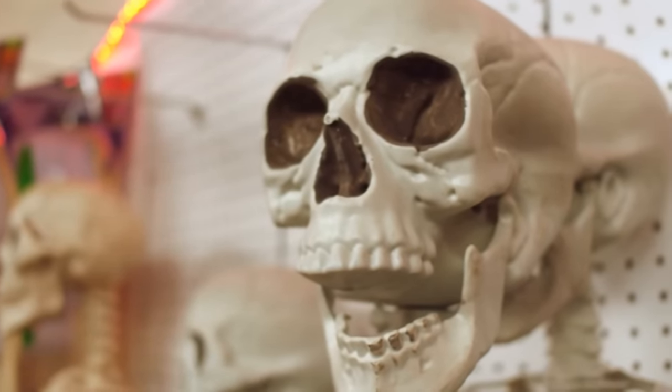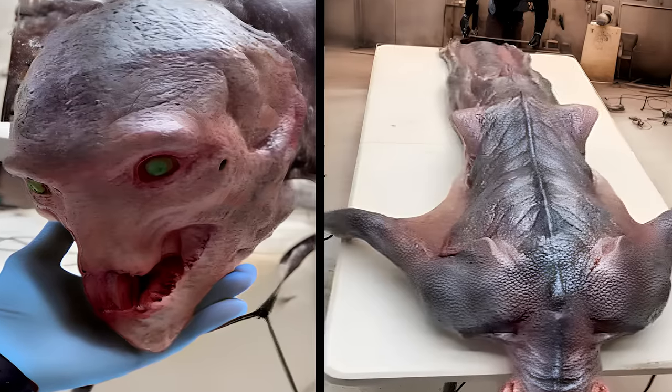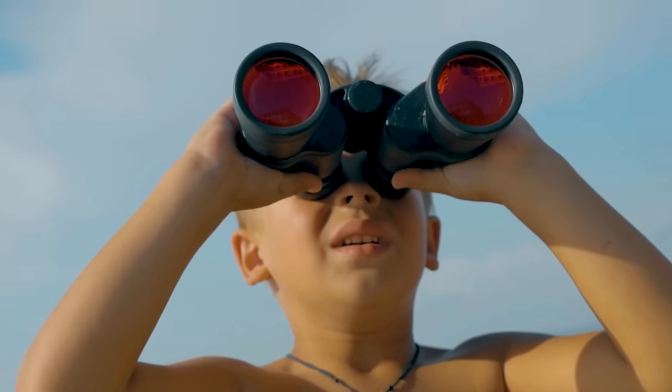From a thrift store that sold a real human skull as a Halloween decoration, to the creepiest thing ever found by a fisherman, today I'm investigating some of the most bizarre discoveries ever made.